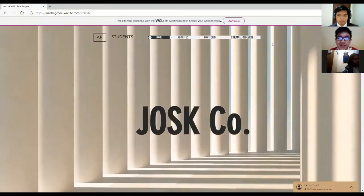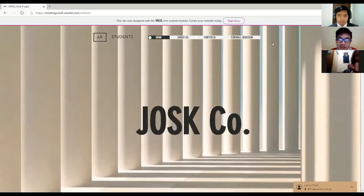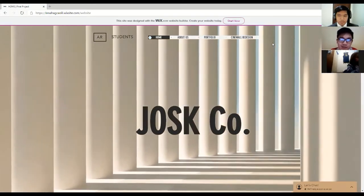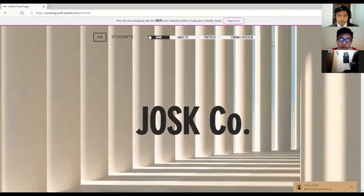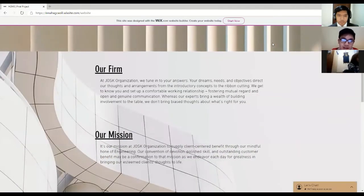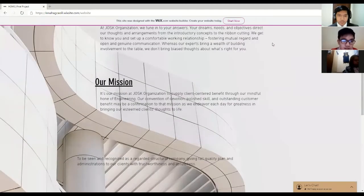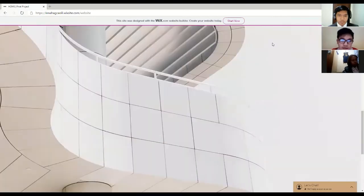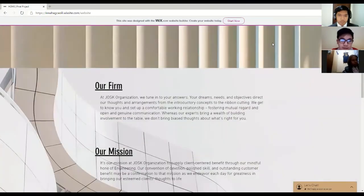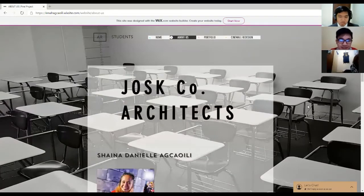Good evening, Ma'am Irene. We are the Just Corporation and we are here to present our website. The first thing is our home page. The home page consists of a statement about our firm. The second tab is our architects.